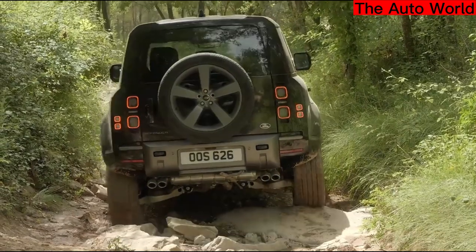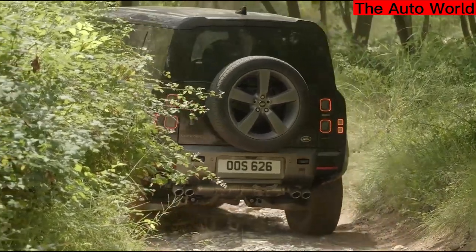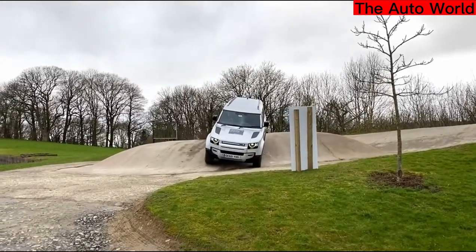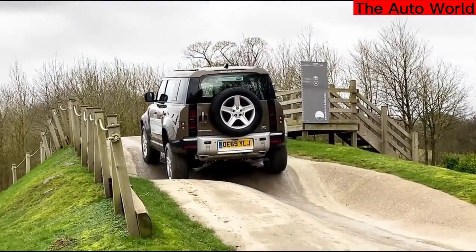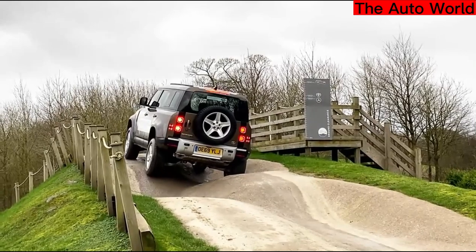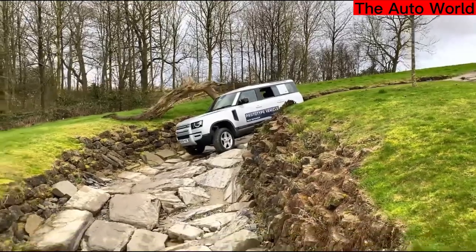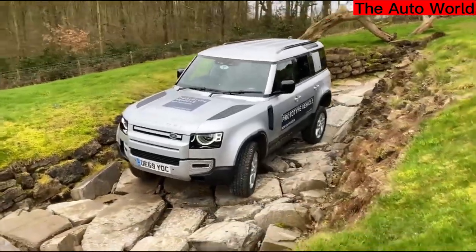What are the Defender's fuel economy and performance specs? A 2.0-liter turbocharged inline-four with 296 horsepower and 295 pound-feet of torque powers the basic 90 and 110. Along with a permanent four-wheel drive system, the vehicle has an eight-speed automatic transmission. The 110 gets 17 mpg city, 20 highway, and 18 combined. The 90 gets 18 city, 21 highway, 19 combined. Land Rover claims the 110 can accelerate from 0 to 60 mph in 7.7 seconds and the 90 in 6.7 seconds. The 90, 110, and 130 all have a 3.0-liter inline-six as an option, while the 130 comes standard with it.